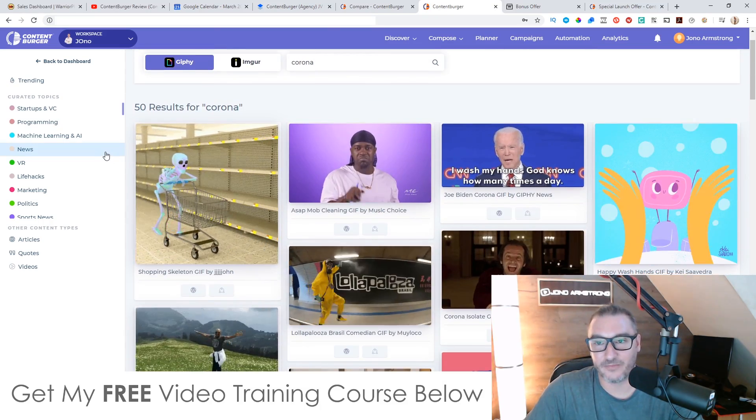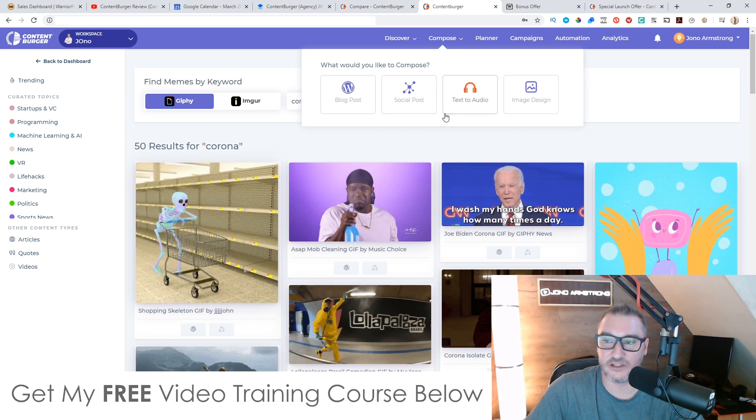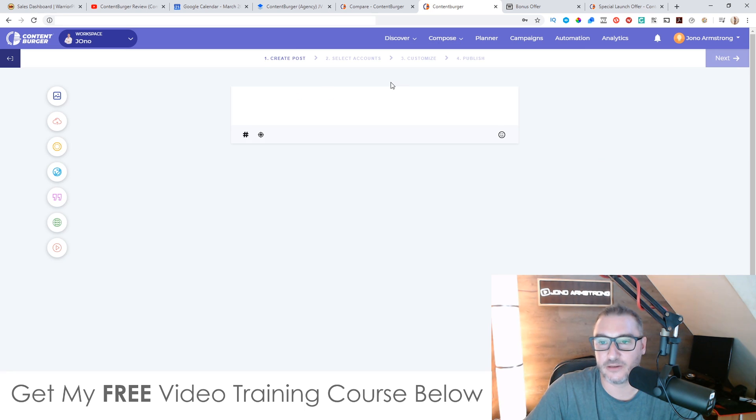You can go and compose these into blog posts and social media posts. You can import memes and create images inside of here. There's so much that you can do inside of Content Burger that it would take way too long to do a huge review on everything, but you can see how robust it is and how well it's been put together.